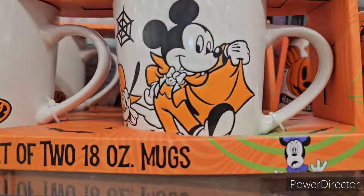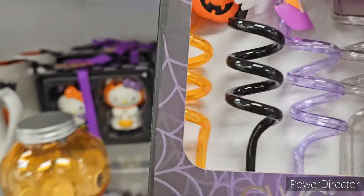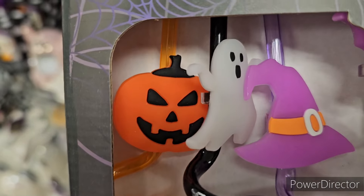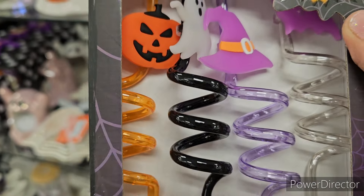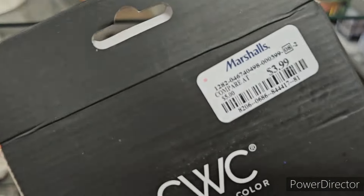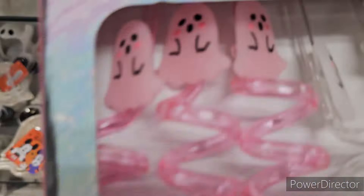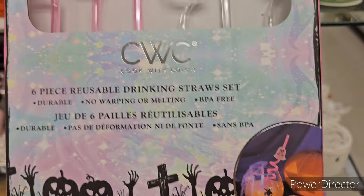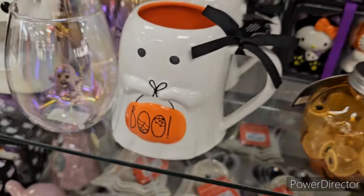Okay, here we go — we got a little bat up there. Witch hat, ghosty, pumpkin — swizzly curly straws! These are freaking adorable, but really hard to clean. $3.99. Last pack — pink ghosty swizzly straws and white ghosty swizzly straws — curly straws, whatever you call them. Six of them in there. Really cute — $4. There we go guys!